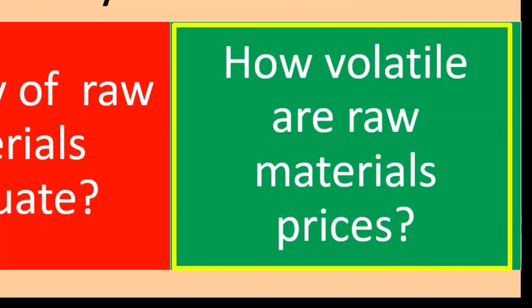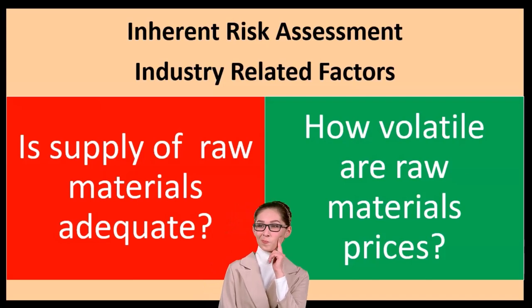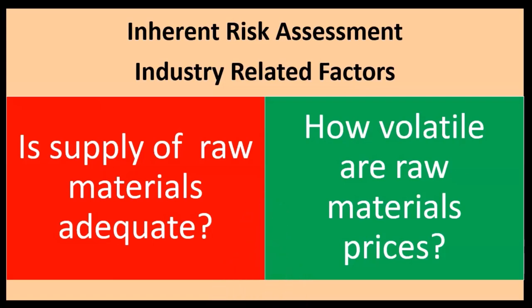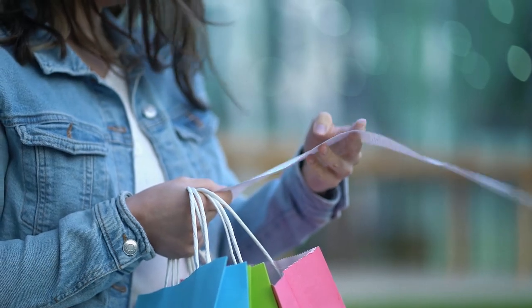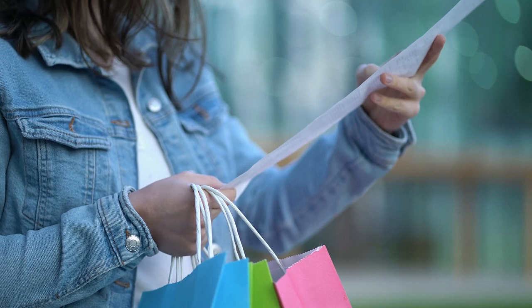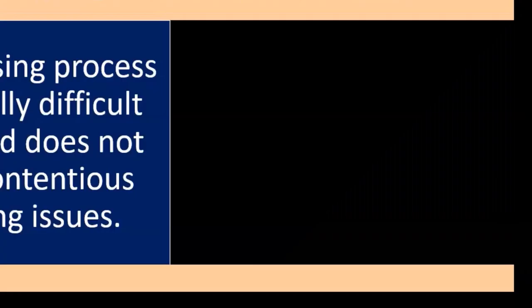How volatile are raw materials prices? When we think about our purchasing process and making inventory, we consider our profit margin. If the material costs vary a lot, that makes the purchasing process more inherently risky. Stable raw material prices make the process easier to manage. If prices are very volatile, it's much harder to put in a process that safeguards against errors, because those errors won't be as easily detectable given the price volatility.